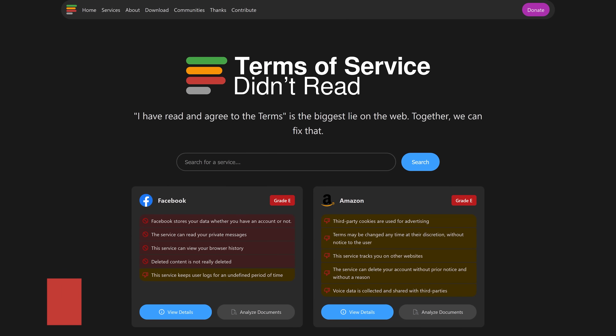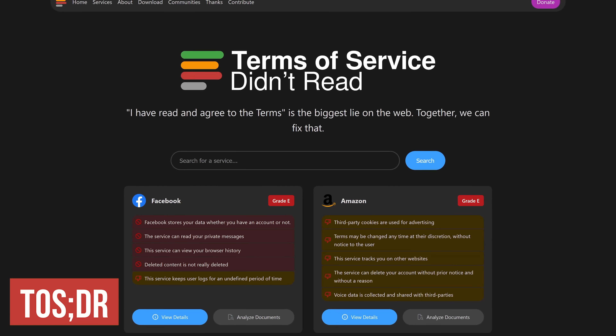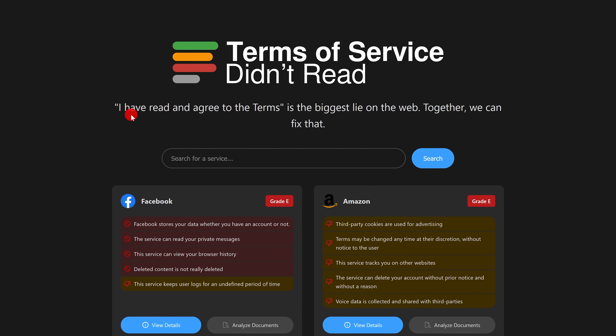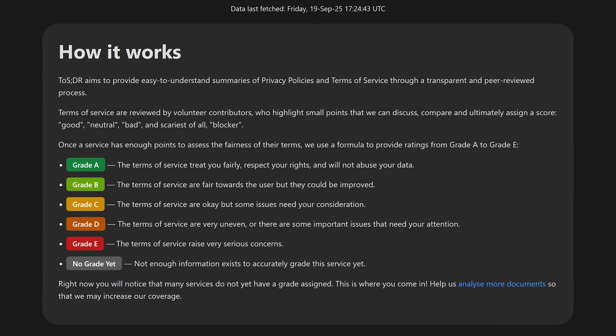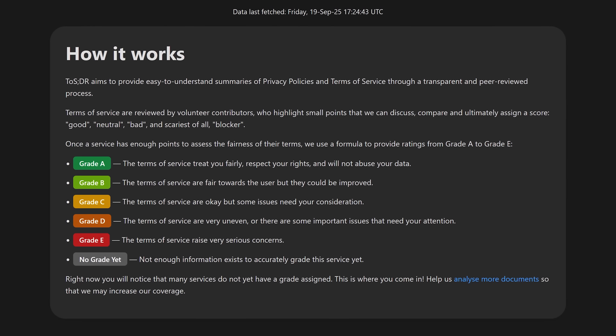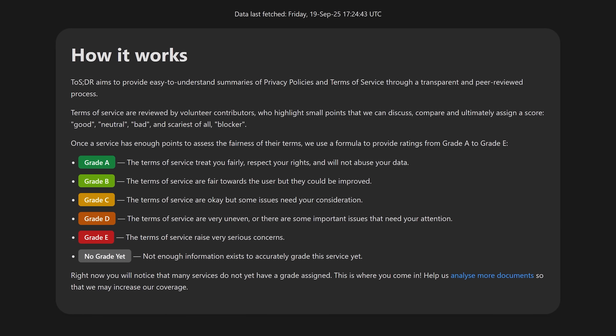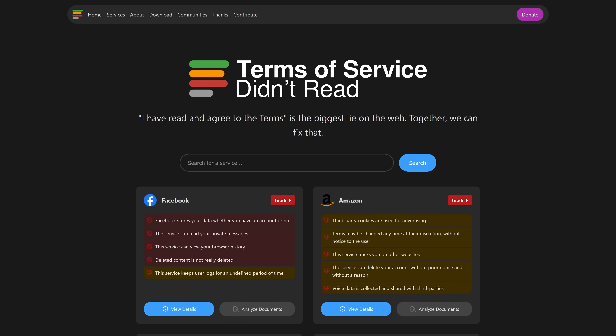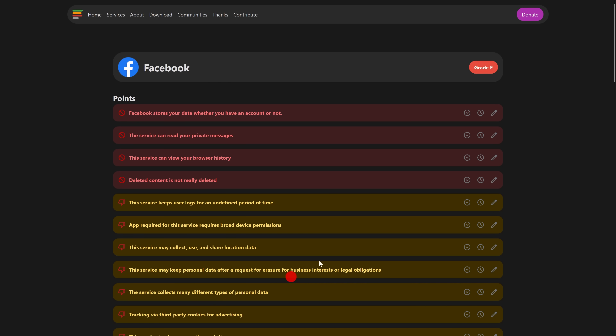Terms of Service; Didn't Read does the painstaking work of analyzing and summarizing the terms of service and privacy policies of services and websites on the internet. Their homepage states that 'I have read and agree to the terms' is the biggest lie on the web — and that is the absolute truth. After they analyze the terms of service of any company, they assign a grade, with A being the best (treats you fairly, respects your rights, won't abuse your data) and E being the worst (raises very serious concerns). It should be no surprise that companies like Facebook, Amazon, and Google get E grades, and selecting view details gives you all the reasons why.